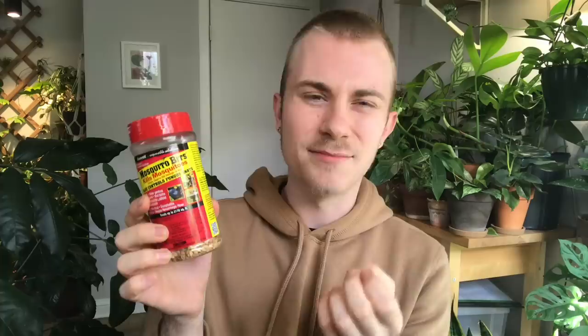When I did have an issue with them in past years I used Mosquito Bits. This is a biological mosquito control — little pellets. They also sell them as dunks, which look like a round donut that people throw into bird baths outside if they're harboring mosquitoes. This is called Mosquito Bits but it also works for fungus gnats, and you sprinkle it on top of the soil in the pot.